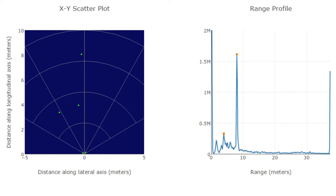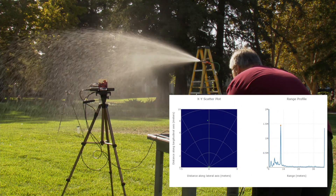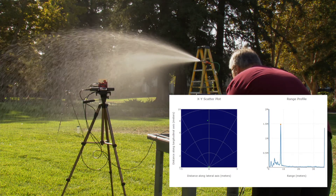We identified that although the presence of water does have an impact on signal-to-noise ratio, the Millimeter Wave Sensor is able to continue to sense objects even in the presence of our simulated heavy rain.